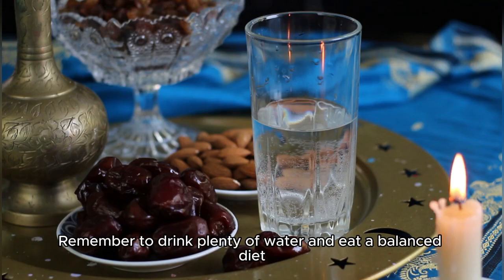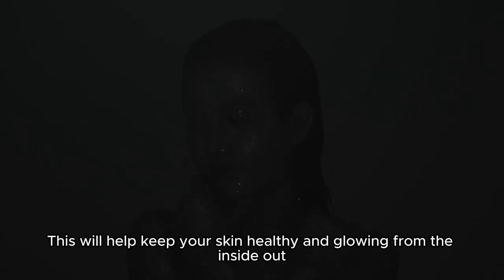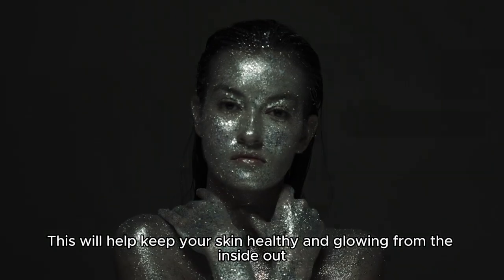Remember to drink plenty of water and eat a balanced diet. This will help keep your skin healthy and glowing from the inside out.